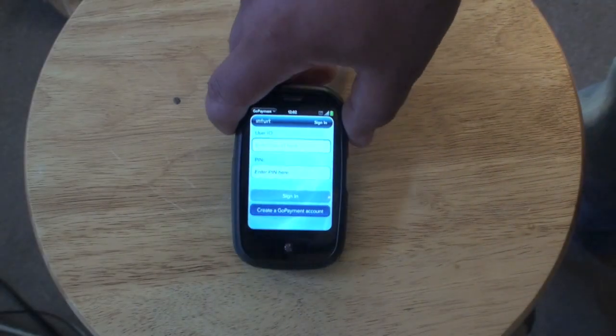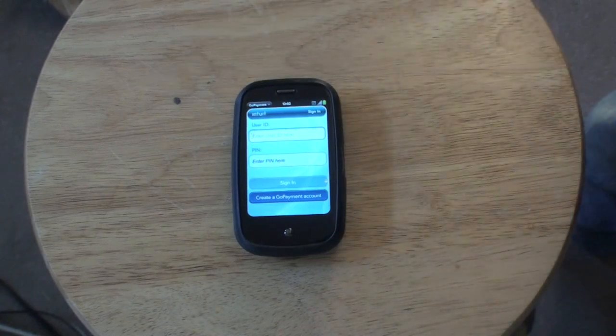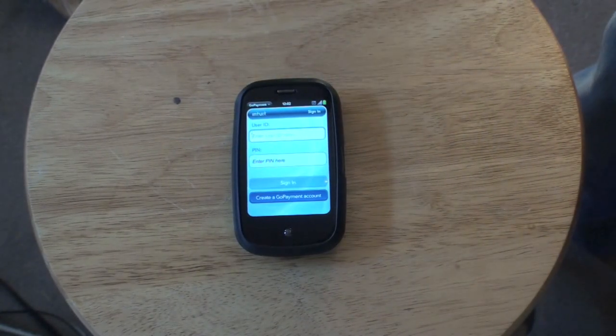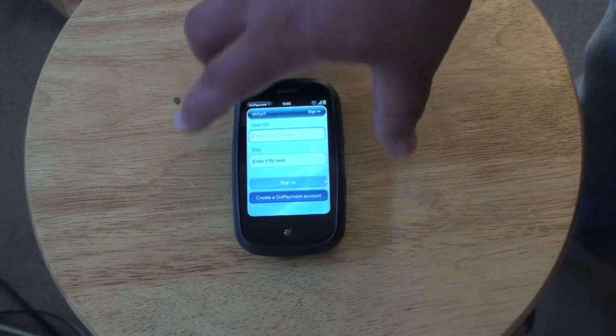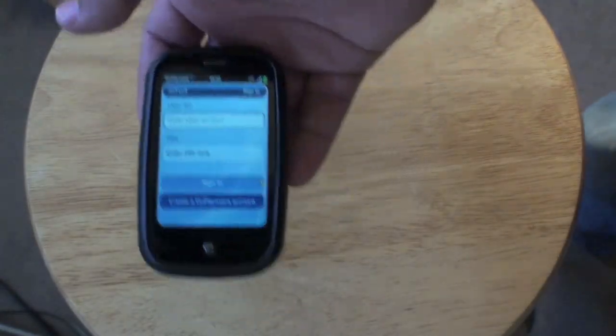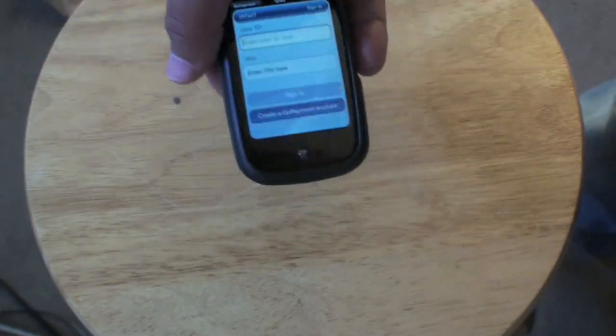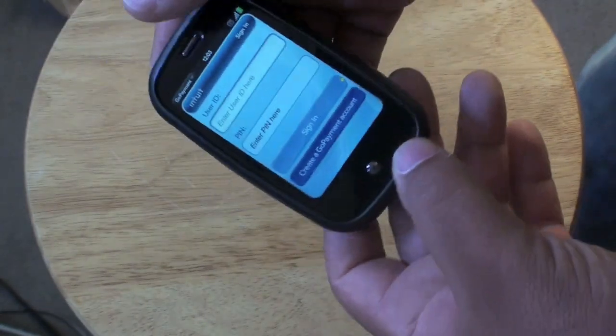GoPayment - this is an application I haven't set up yet but it seems like a cool idea. You put in someone's credit card information and you get a payment instantly. Good way if somebody says they only have a credit card - you can just charge them from that.